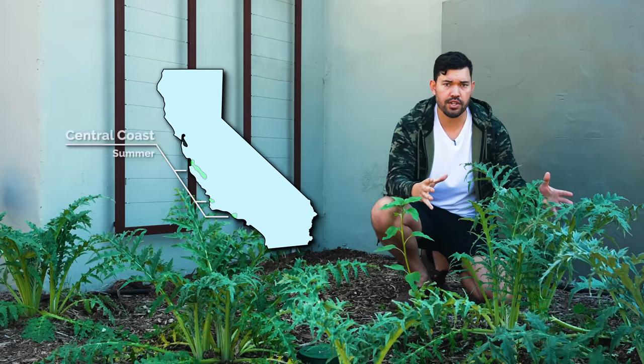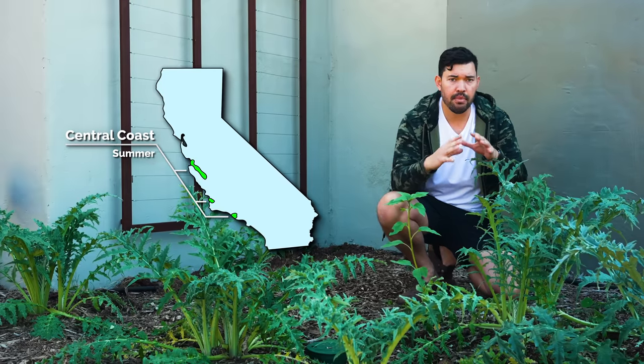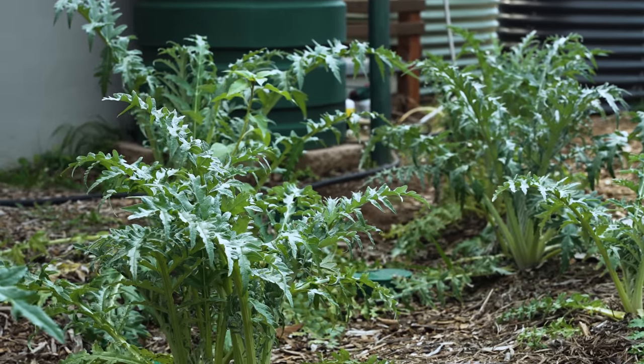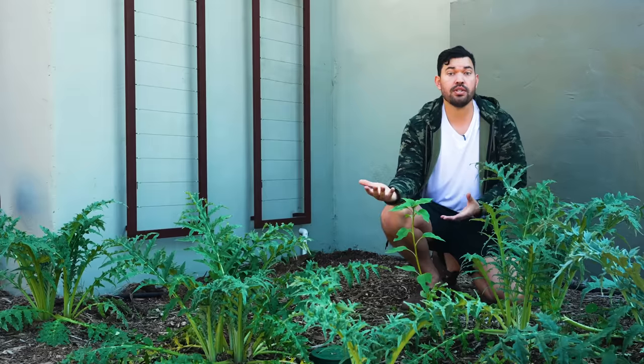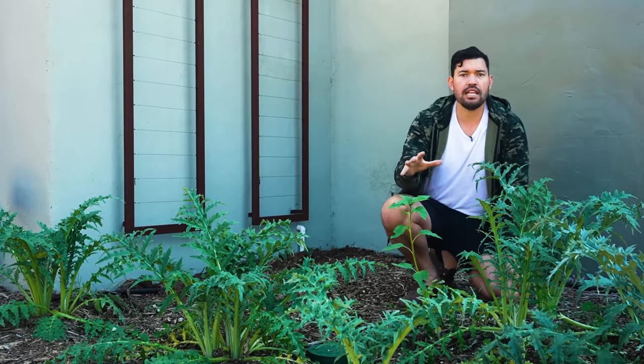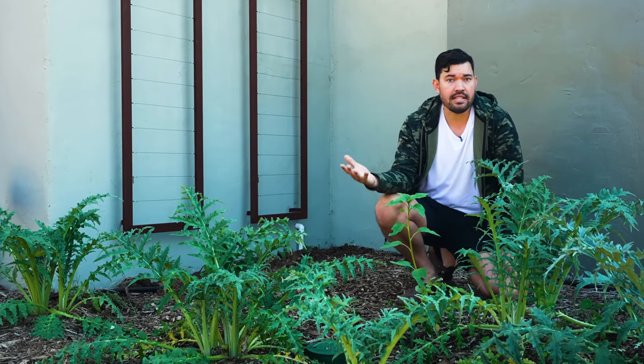The first location is the central coast of California in the summer. This area has the most mild temperatures, as lettuce wants to grow below 80 degrees Fahrenheit. I'm here in my artichoke patch because in my garden, this is the area most akin to that central coast climate — a shady zone that keeps temperatures down in the heat of the season.